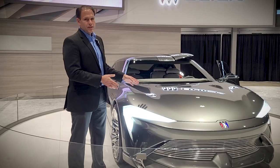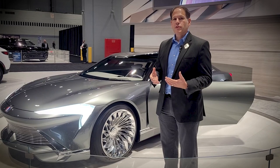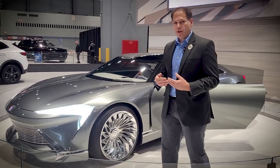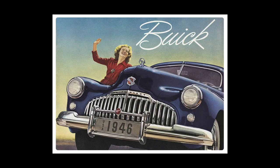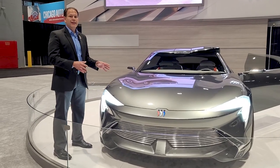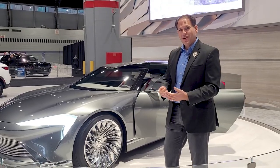This vehicle is not likely to come to production, but it is a design exercise painting a picture of the future of Buick design. As a car enthusiast, I really appreciate that it draws from signature cues of Buicks from yesteryear. Buick has a century of beautiful design history, and even the famed Wildcat name from the 60s bears its nameplate.